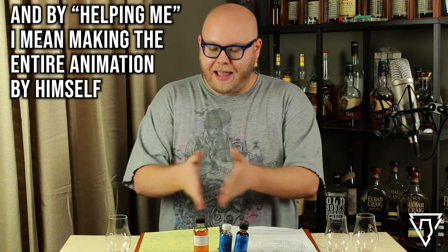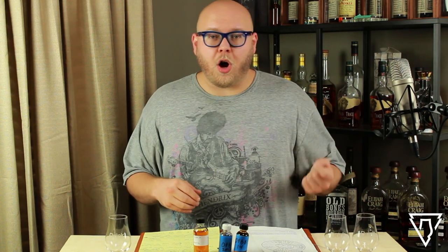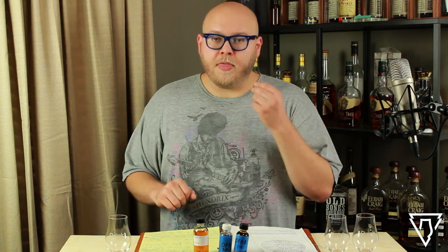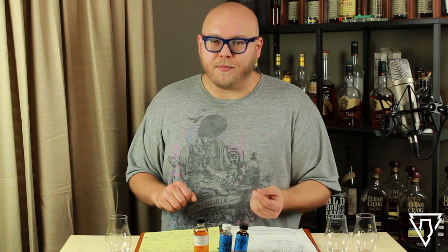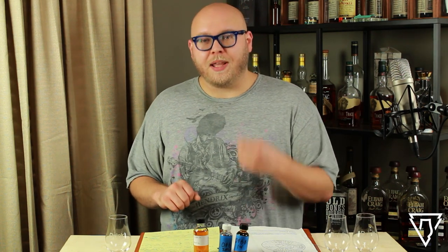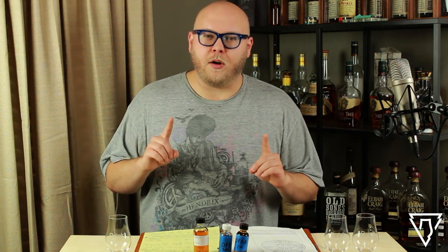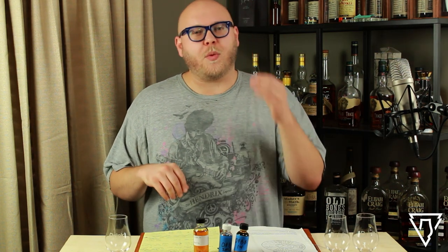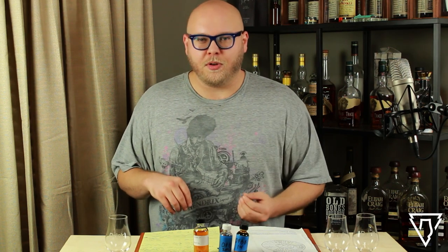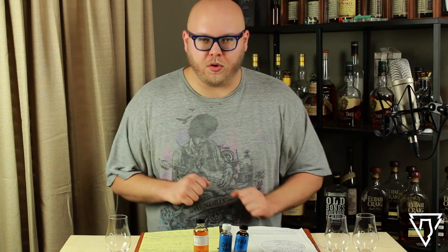The birthday bourbons I have in front of me were all very close in proof — just one percent alcohol difference between them total. The 2014 edition is 97 proof, the 2020 edition is 98 proof, and the 2017 edition is 96 proof. The 2020 is a 10-year-old whiskey blend, whereas the 2017 and the 2014 were 12-year-old whiskey blends.